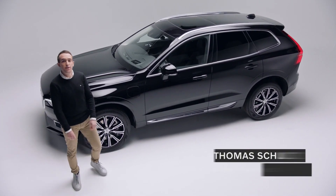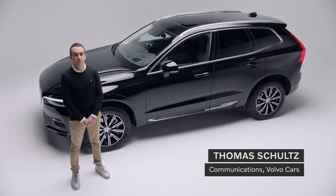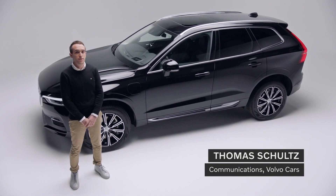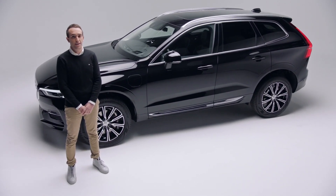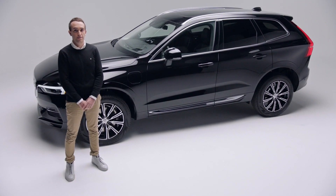Hi, I'm Thomas and I work in communications at Volvo Cars. If you don't already know, Volvo has committed to becoming a climate-neutral company by 2040 and to electrifying our full lineup of vehicles. But if you're like me, protecting the natural environment is important to you now and you don't want to wait for a sustainable driving experience.